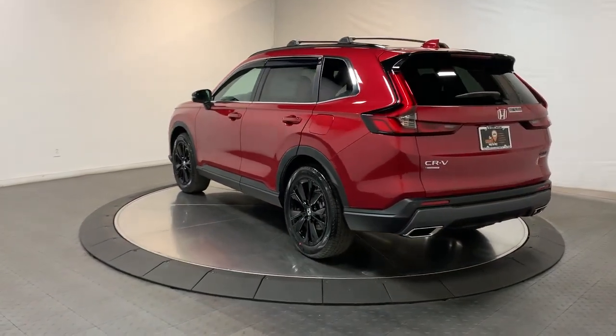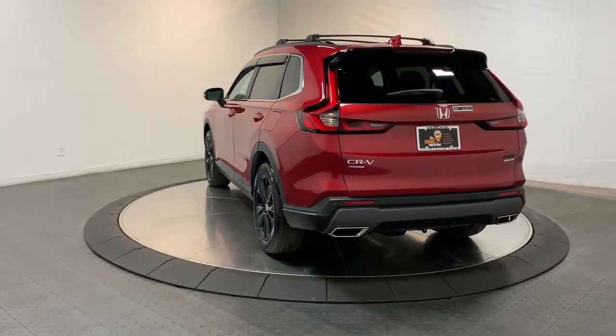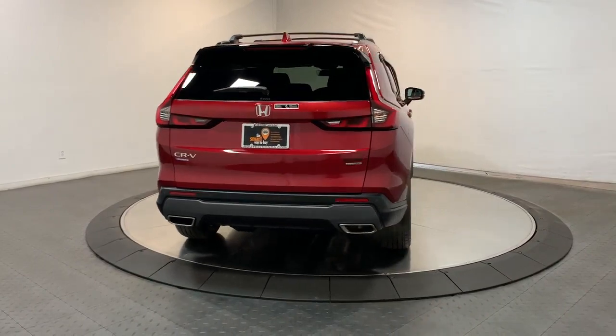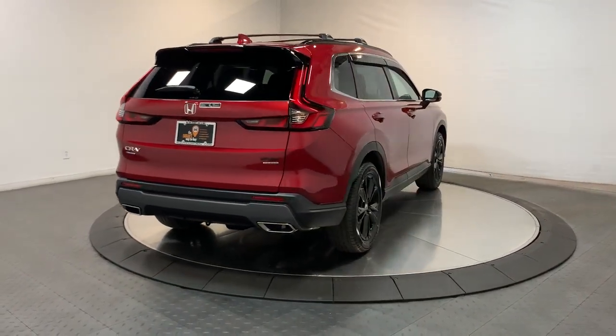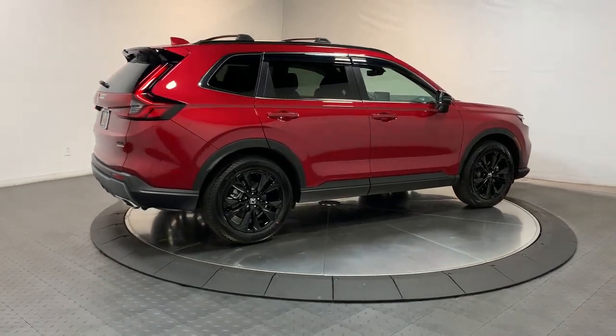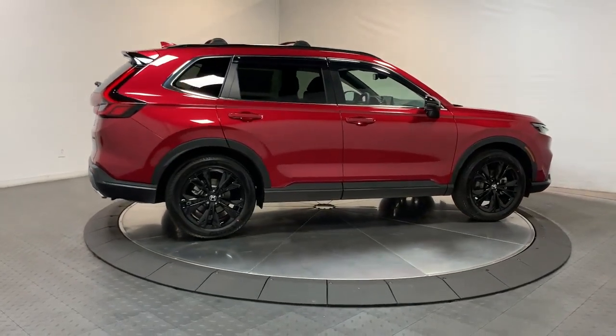These are just some of the great options this vehicle comes with: navigation system, keyless entry, sun and moonroof, adaptive cruise control, heated mirrors, satellite radio, power liftgate, power passenger seat, steering wheel audio controls, and power driver seat.